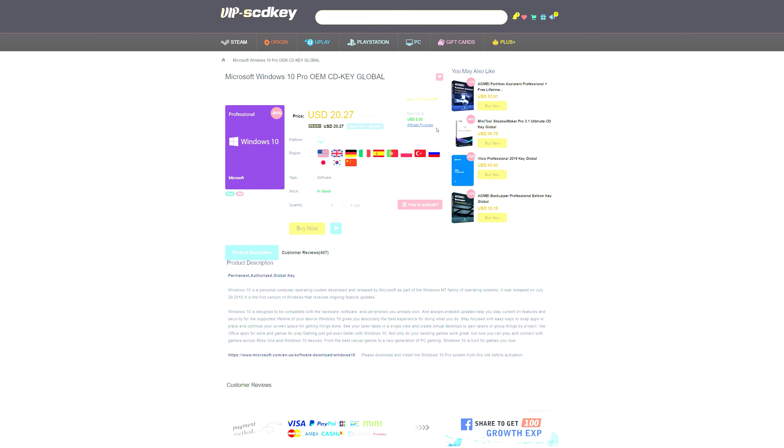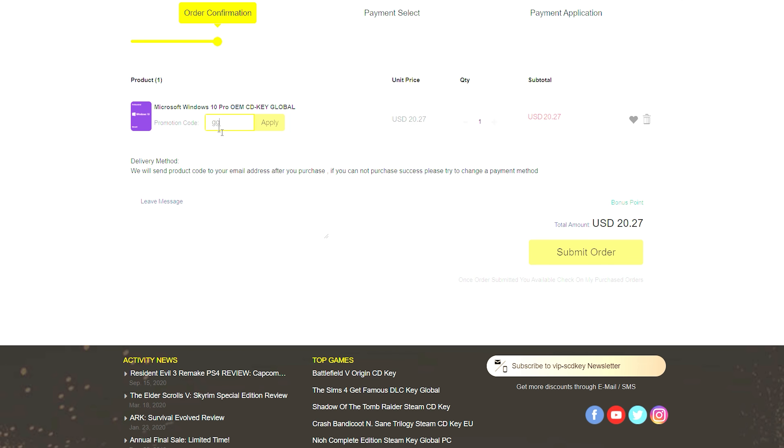What's going on guys, it's QuissyDog here and in today's video we're going to be taking a quick look at the MSI GP76 Leopard for 2021.